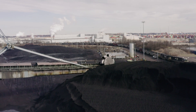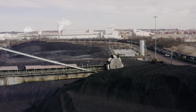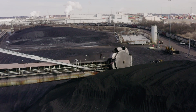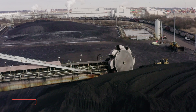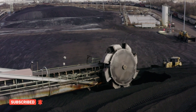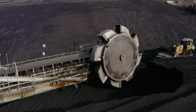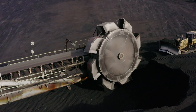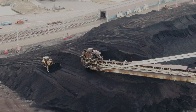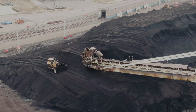Bucket-wheel excavators, or BWEs, are among the largest land vehicles ever built. Designed for open-pit mining, they operate continuously, stripping away enormous amounts of overburden — the layer of Earth covering valuable minerals. Unlike traditional excavators, which rely on a single bucket, BWEs use a massive rotating wheel fitted with multiple buckets to collect material in a continuous motion. This makes them incredibly efficient, capable of moving up to 240,000 cubic meters of Earth per day.